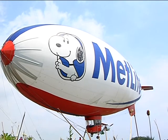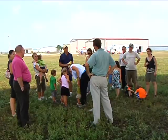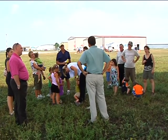Whenever Snoopy's in town, he always draws a crowd, such as he did on Thursday at Metcalf Field. And the question everybody wanted to know was, how do you fly this thing?